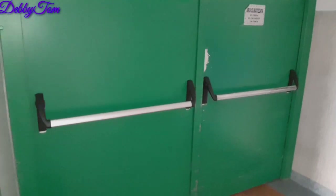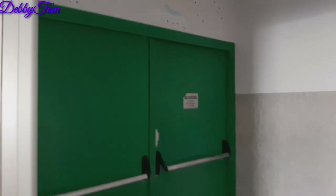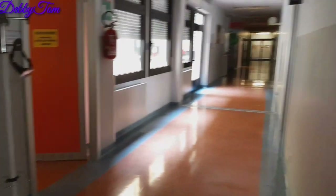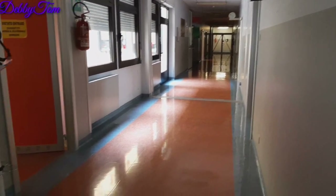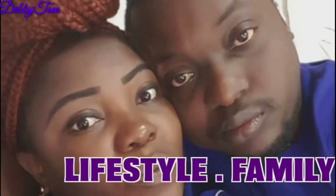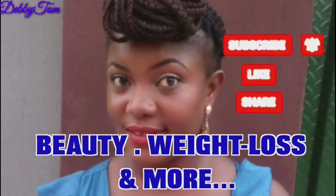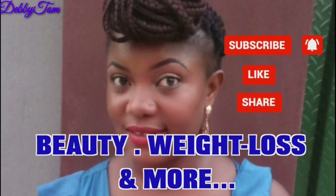Hi guys, welcome back to my channel. It's Devin in the building as always. In today's video I'll be taking you guys on a tour of what an Italian hospital ward looks like. If you want to see what it looks like, stay tuned to the end.